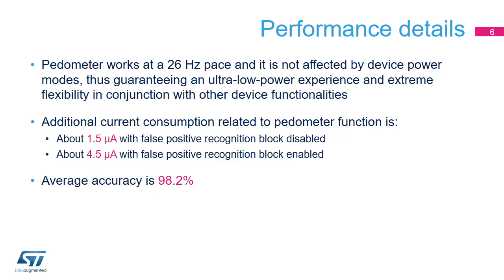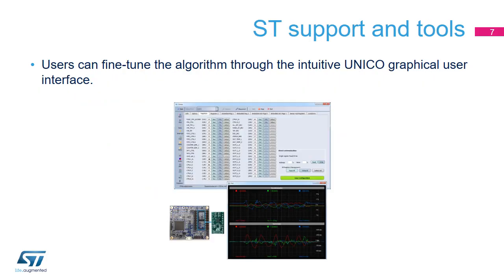The pedometer function requires an incredibly low current consumption down to 1.5 micro-ampere, or 4.5 micro-ampere when false positive recognition is enabled. This is even more remarkable considering its accuracy of 98.2%.